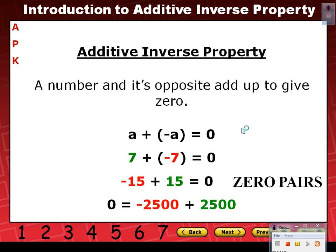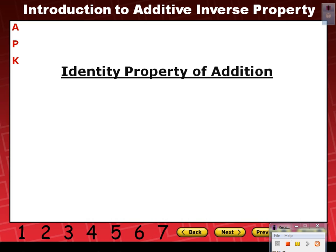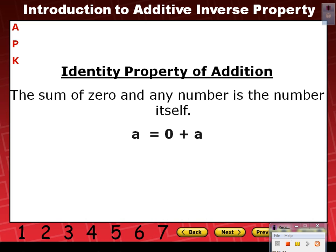We need to know this because as soon as we start going into adding and subtracting integers — where some of you got confused last year — this has to be clear. Are we clear with that so far? The other property I'm going to introduce is the identity property of addition.